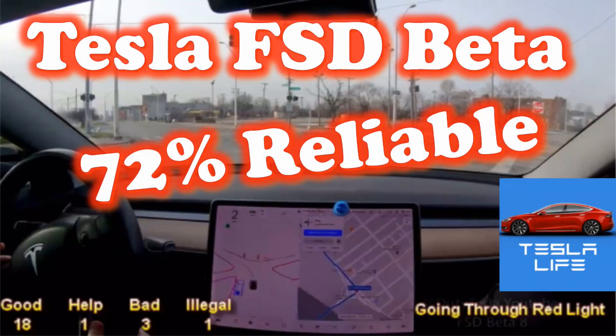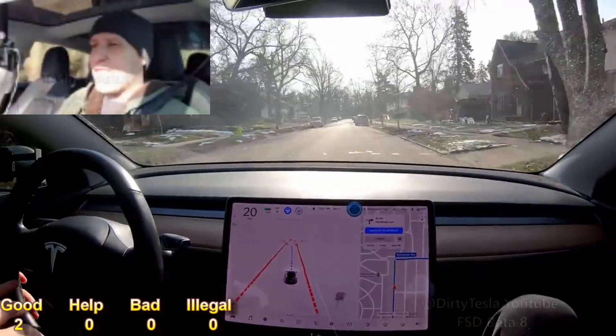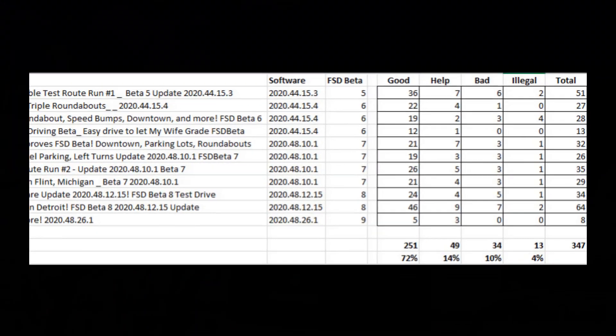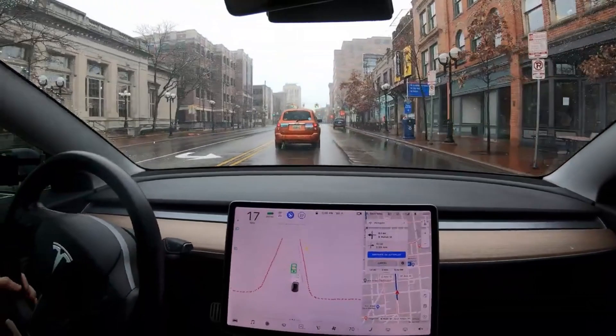This is a follow-up to the last video I made where I analyzed 11 dirty Tesla videos. Chris was nice enough to let me use his videos. I found that the full self-driving is about 72% reliable. I wanted to show you what the 10% and 4% of bad and illegal maneuvers looks like so you can have a better understanding of what the full self-driving is not able to perform today.